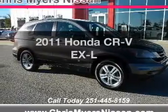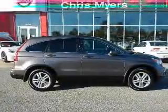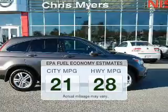Introducing the 2011 Honda CR-V. Travel the roads in style and comfort in this great vehicle. In the city or on the highway, you'll spend less time at the pump with this fuel-efficient vehicle.